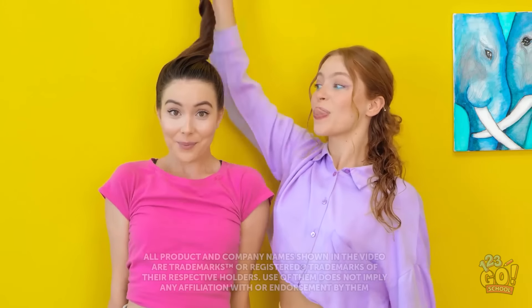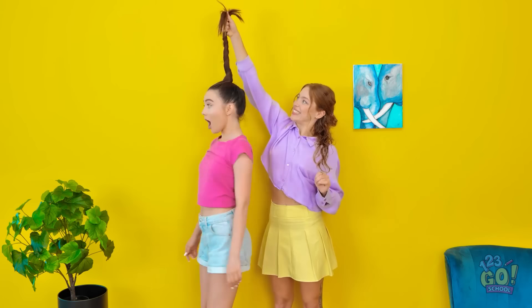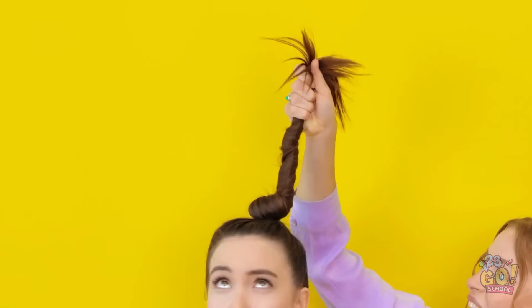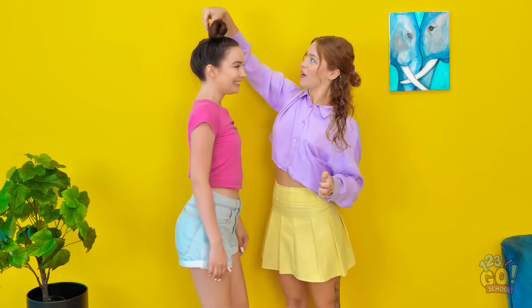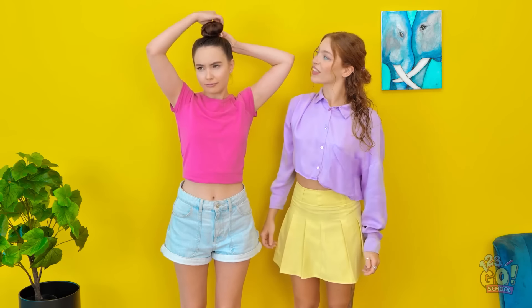Hey guys! Let's give you a new hairstyle, Naomi! I'm getting dizzy! Once your hair's twisted, I'll lower it into a bun! Okay, you can stop! Now we just need to put it in place — that's it! Quick, easy, and looks great!